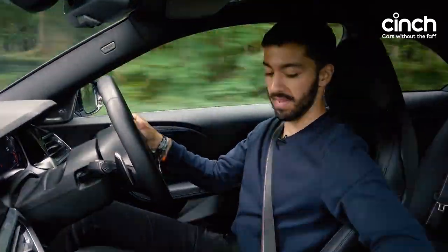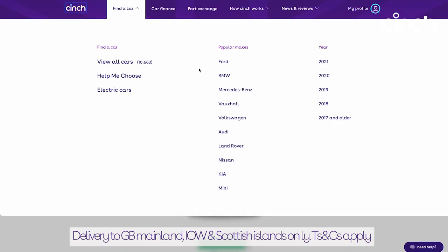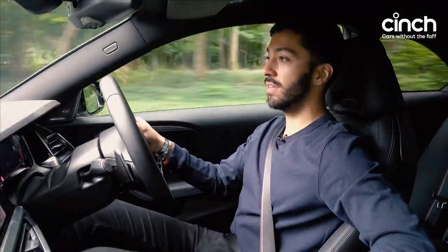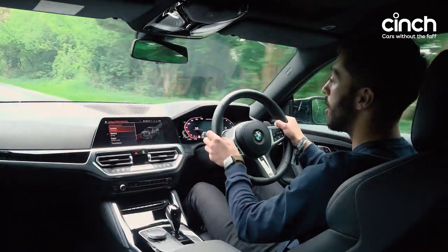Shall we pick up the pace a bit? Right, sport mode. Let's whack it down into individual — which is the mode I've set at the moment — with everything in sport barring the damping.